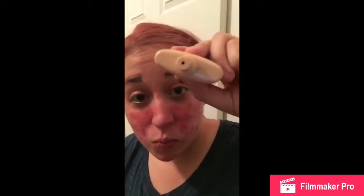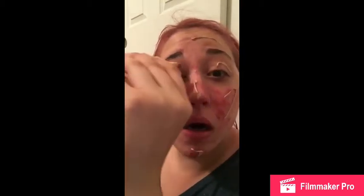So before I put on the foundation, you can see my face is really broken out really bad right now — up here, over here, it's pretty lumpy. So I'm just going to go ahead and open it. It's a little squeezy tube. I'll put a little bit here, put some over here, some over here, a little bit over here, some on my nose, all over.